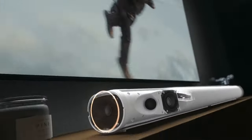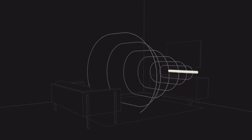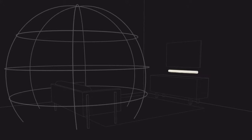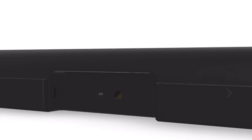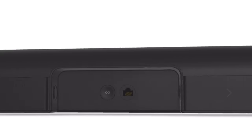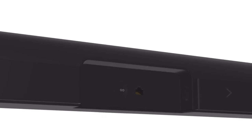The Sonos Arc is a smart speaker soundbar that has 11 speakers pointing in various directions — in front, to the side, and up towards the ceiling — to support virtualized Dolby Atmos 3D surround sound. The setup for the bar was very straightforward. On the back it has a single HDMI eARC port to connect with your TV, an Ethernet port if you want to wire it to your network, as well as an optical port if you want to wire the sound that way.